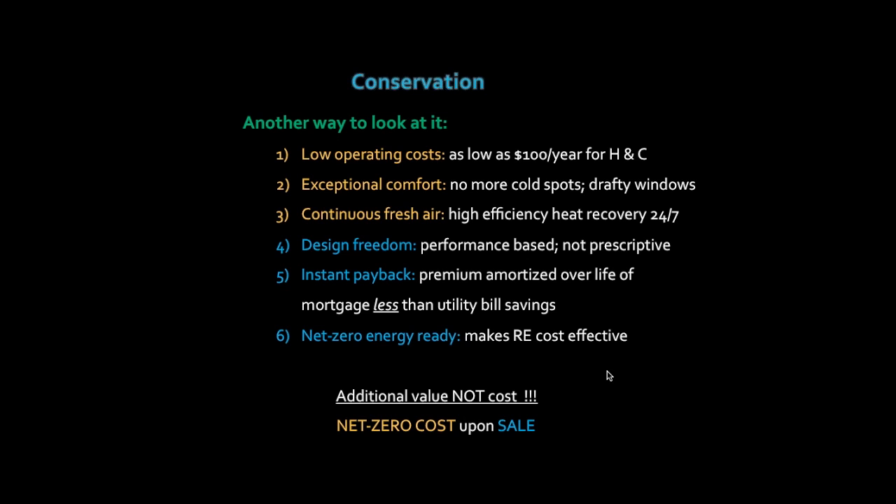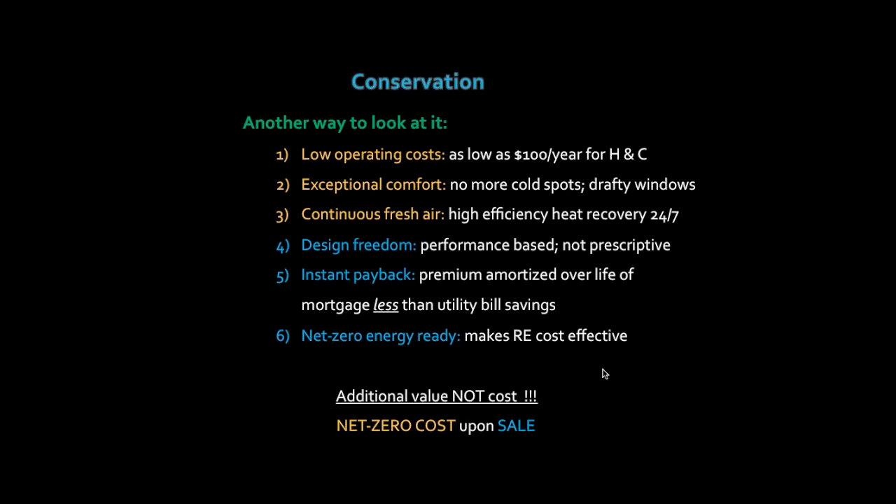The city is framing it as a net zero cost upon sale. We're tying up some tax money to demonstrate this project, but upon resale we're essentially recouping the cost, so it's a net zero cost over the project life.